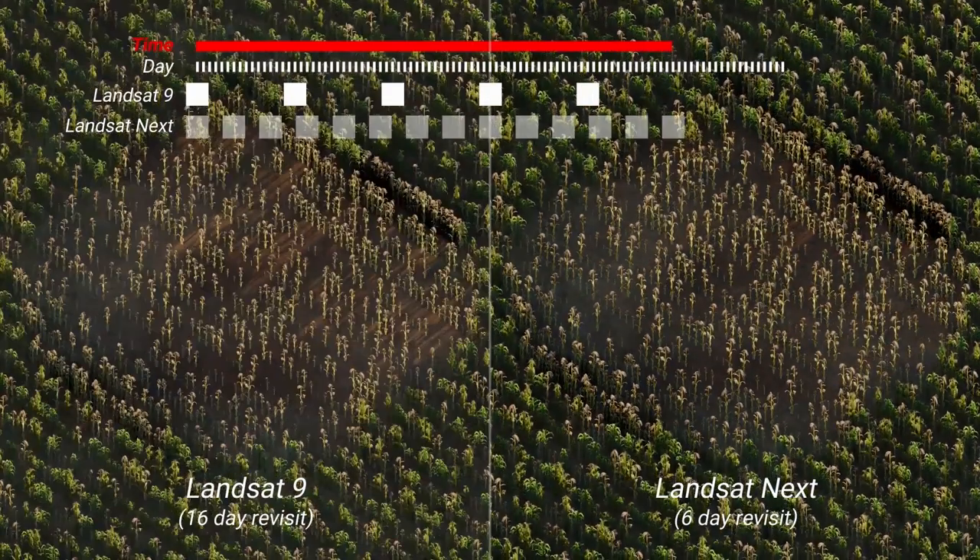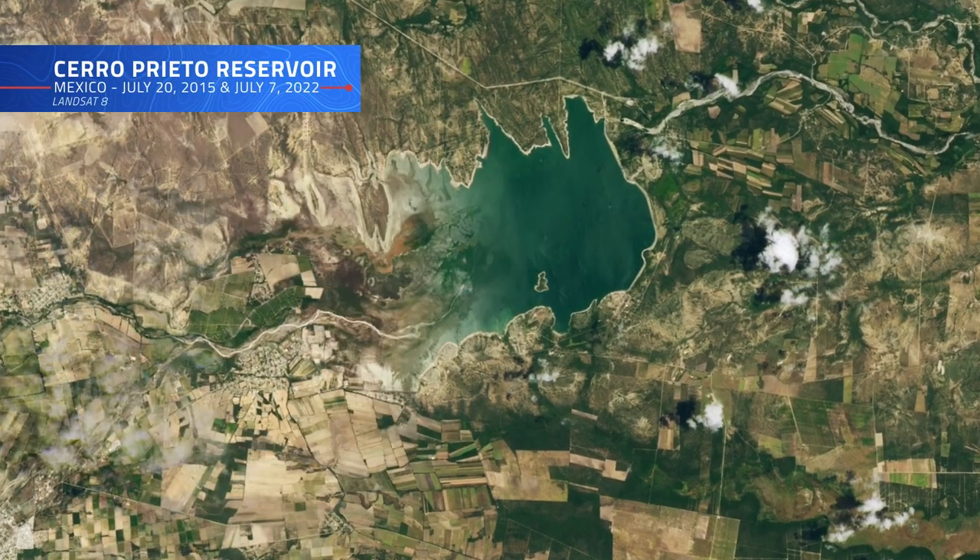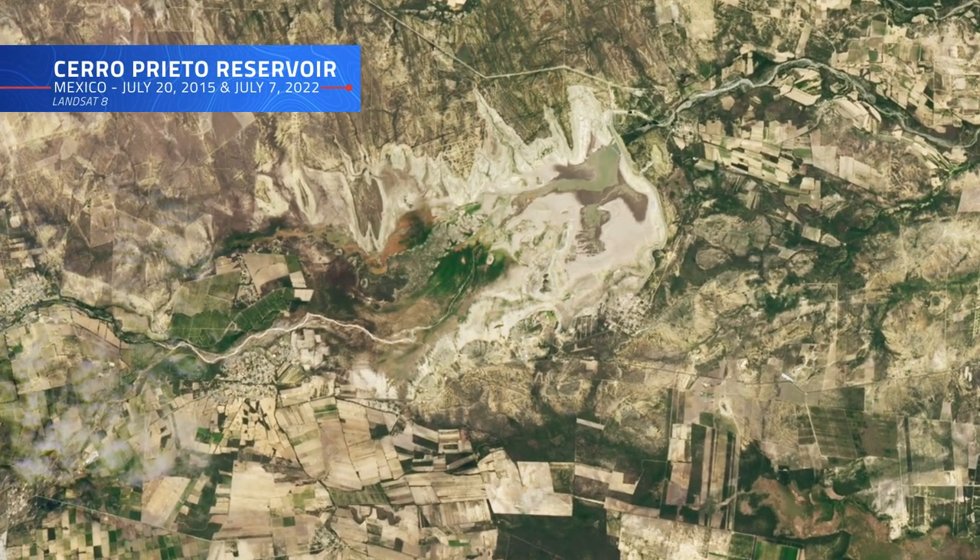Landsat Next's advanced remote sensing capabilities could prove useful in a future where climate change and population growth will continue to put pressure on our planet's water resources.